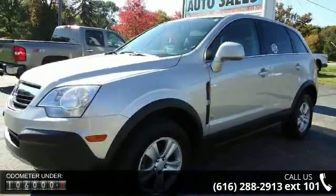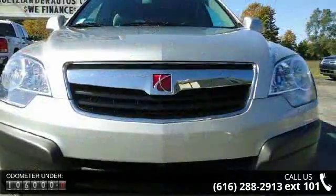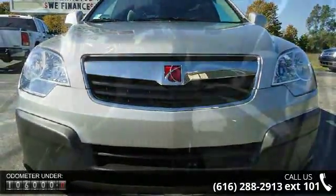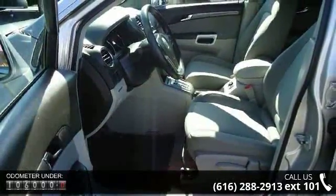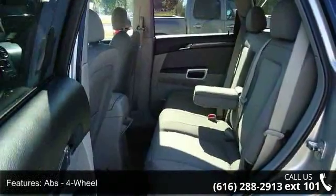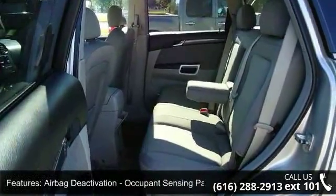Some of the top features included with this vehicle are ABS 4-wheel, airbag deactivation, occupant sensing passenger, anti-theft system, theft deterrent system, auxiliary audio input jack, and axle ratio 3.91.